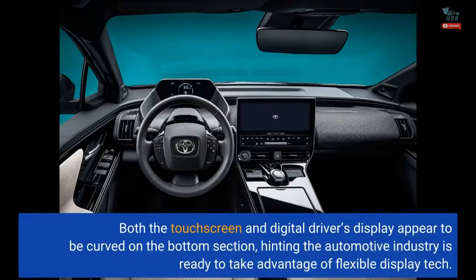Both the touch screen and digital driver's display appear to be curved on the bottom section, hinting that the automotive industry is ready to take advantage of flexible display technology.